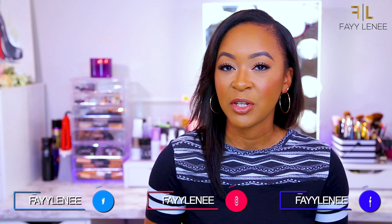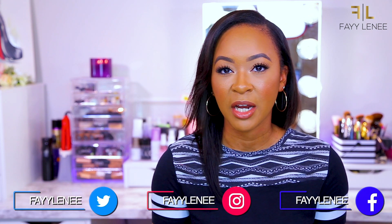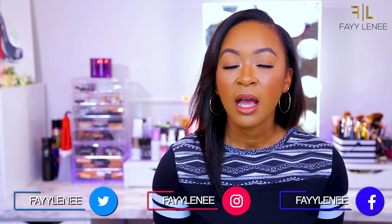Hey guys, what's up — welcome, or welcome back to my channel. If you are new here, my name is Faye. For today's video I'm going to be sharing a beauty haul. Since we've been on lockdown I've been doing quite a bit of online shopping, so I actually have a couple of hauls to share over the next few weeks. For today's haul I wanted to share the products I got from the Sephora VIB sale as well as a couple of other recent purchases.